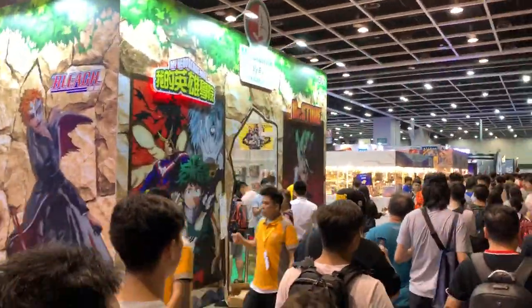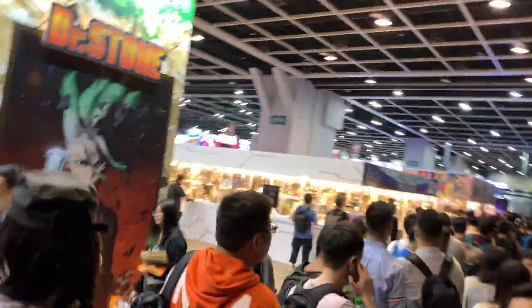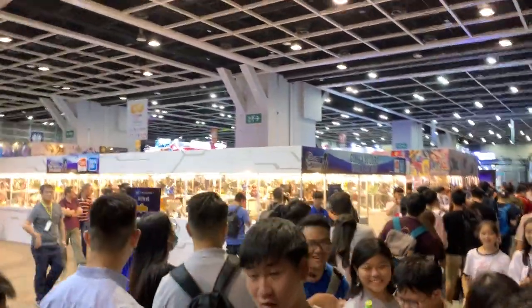It seems like everyone is running for some reason, so we just follow. I think now we are heading to the Hot Toys section.